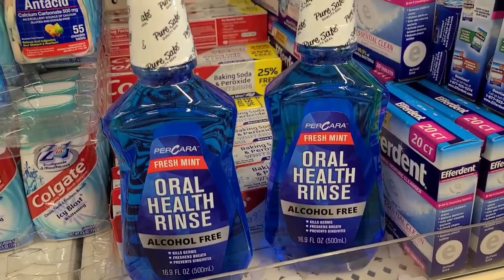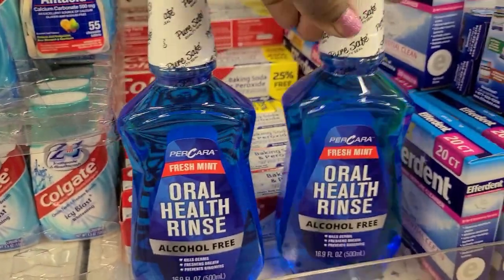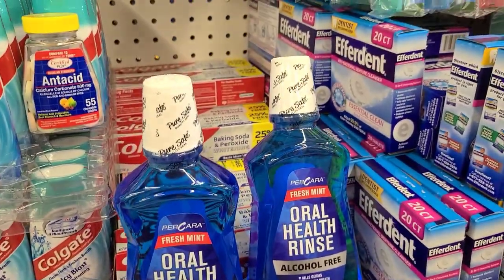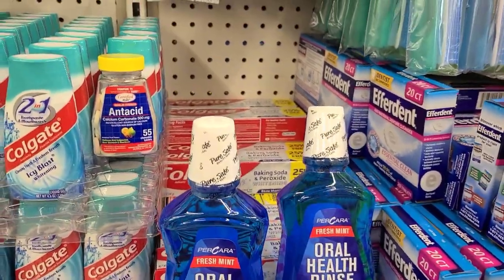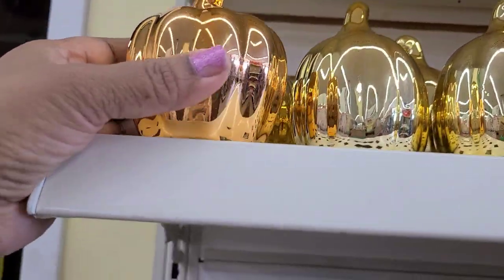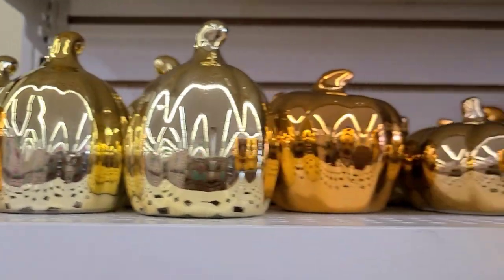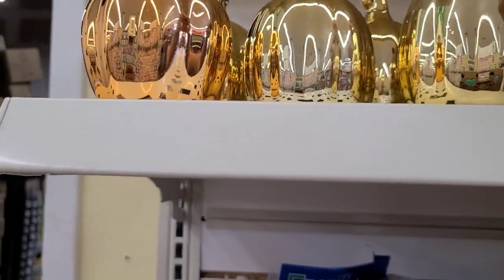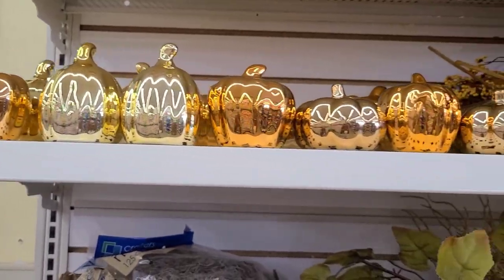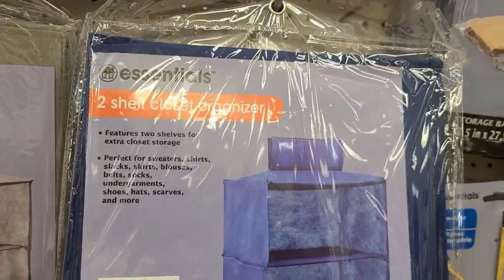They have two new Paracare oral rinse alcohol free in fresh mint - that's the new product at Dollar Tree. These pumpkins are back and I'm loving them - that's like rose gold and gold, absolutely gorgeous. I love these pumpkins but there's no room for them. These are also new two-shelf organizers in blue and a grayish color - great for organization.